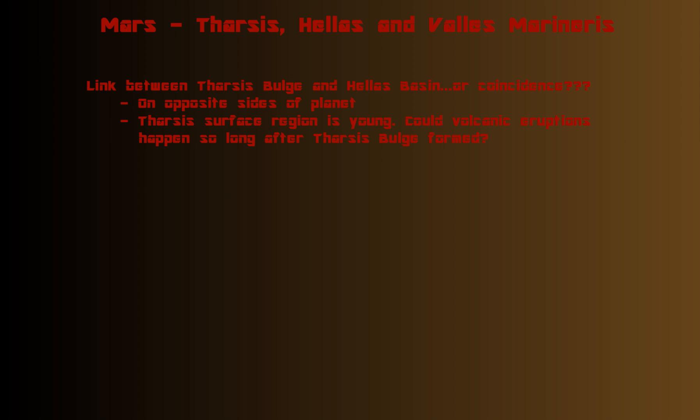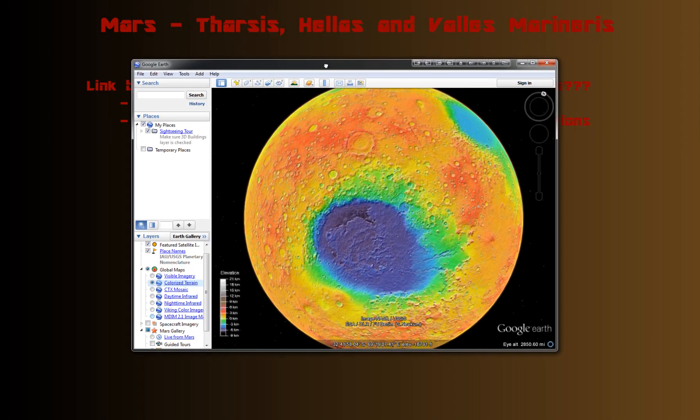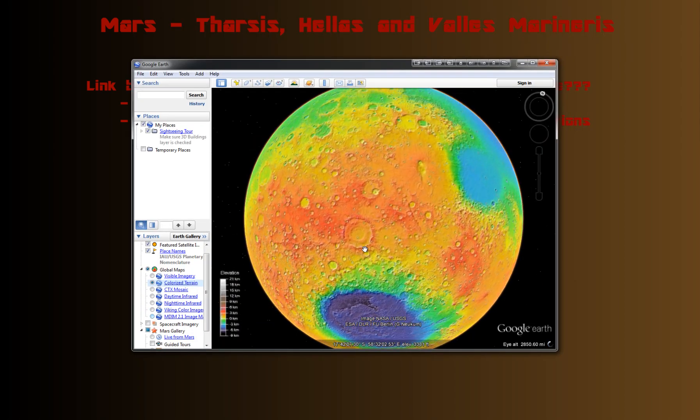One interesting theory: if you look at the planet, there's Hellas Basin on one side.